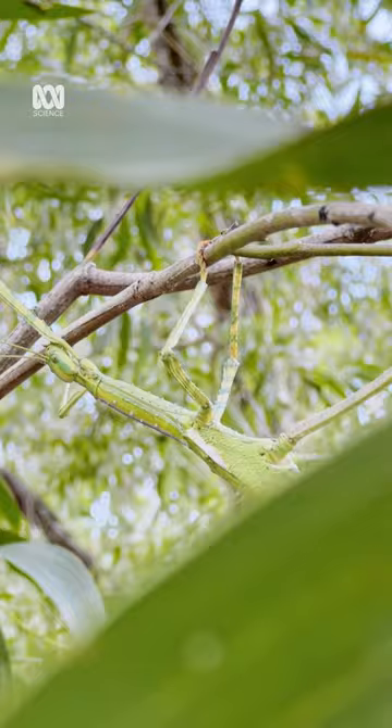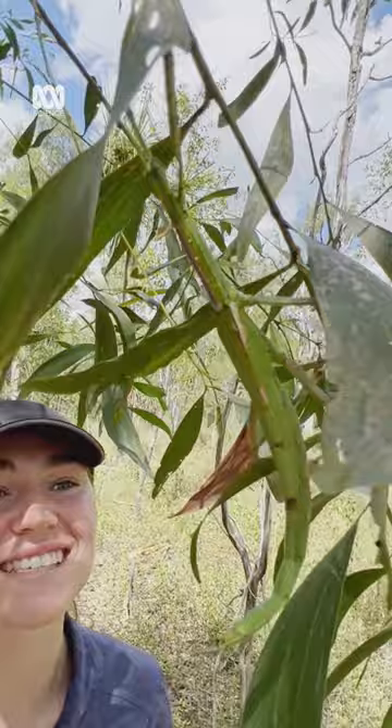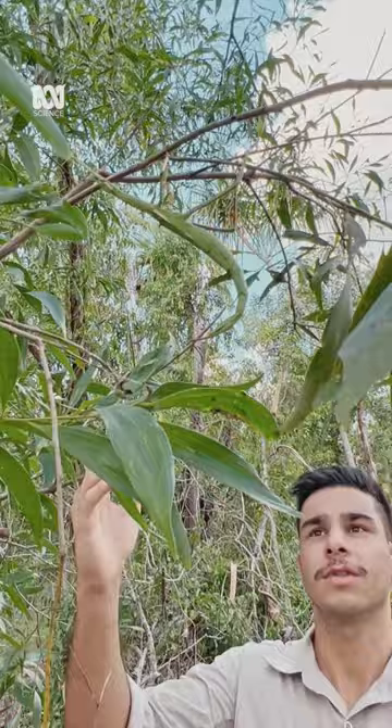Look how well camouflaged she is in this acacia. Her body can grow to over 25 centimetres long, excluding her front legs. Look at the size of her. Let's bring her down for a closer look.